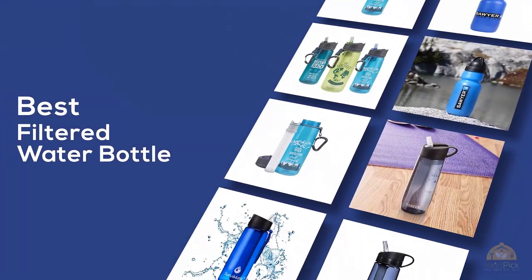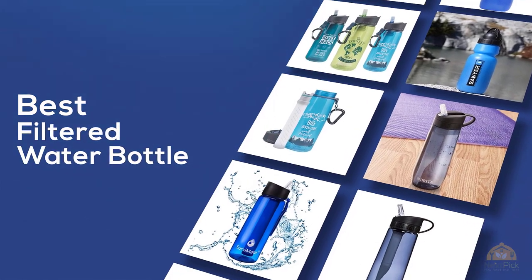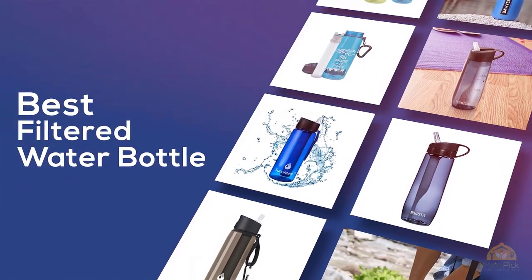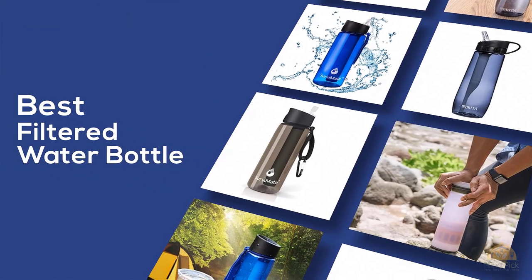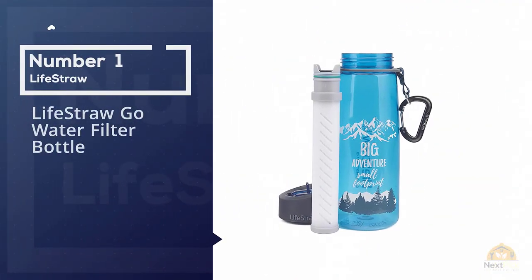If you're looking for the best filtered water bottle, here's a collection you've got to see. Let's get started. At any time you can click the circle for more info and real-time deals.